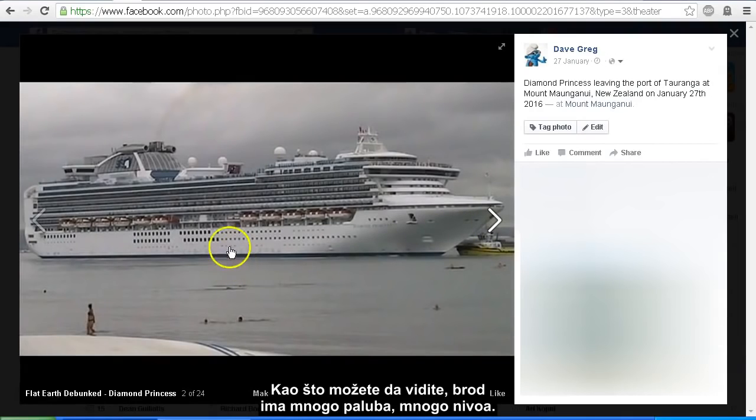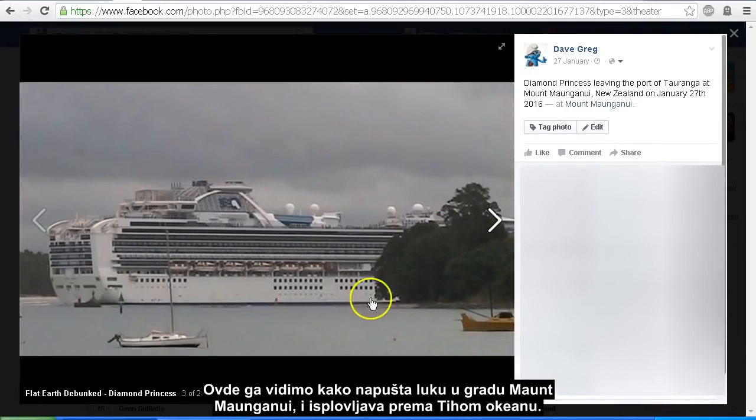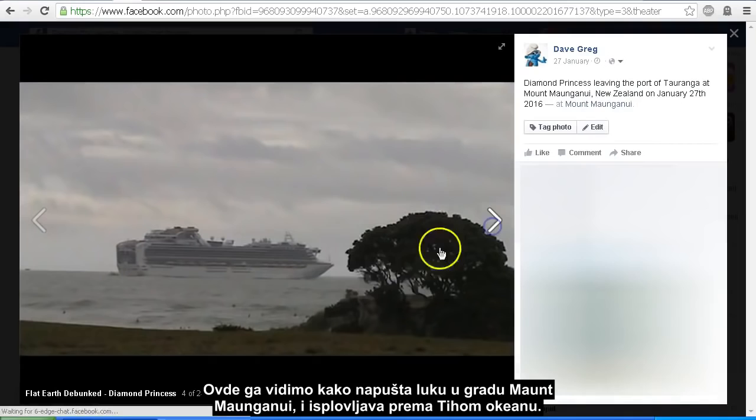As you can see it's got a number of decks and levels on it. We see it leaving the harbour as it headed around the base of Mount Maunganui and then out into the Pacific Ocean.